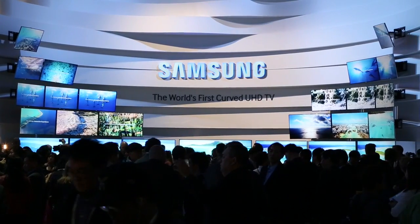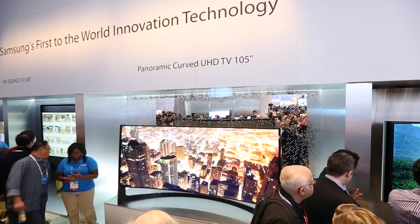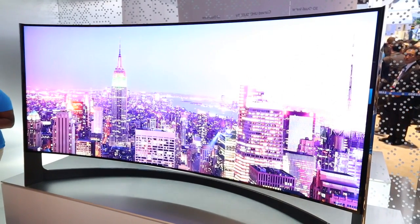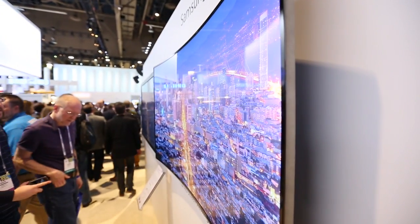Samsung also had their own 21 by 9 ratio 4K UHD TV at CES, and its 105-inch curved screen looked just as stunning as its LG rival. The curve gives you an immersive viewing experience — a panoramic effect where you feel like you're almost being sucked into the screen, completely engrossing you.